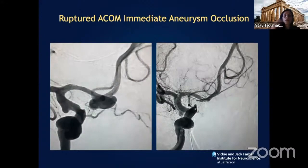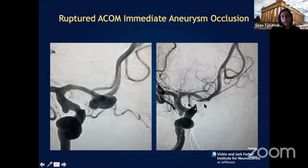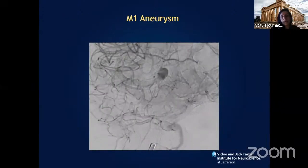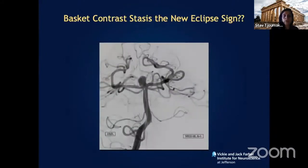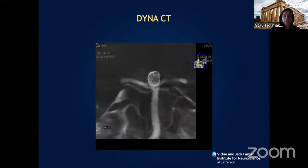We can also treat more complex ruptured cases. This ruptured anterior communicating artery aneurysm with a very wide neck and a Murphy's excrescence laterally achieved aneurysm occlusion with a single device immediately after deployment, without waiting six months. Another M1 artery aneurysm was treated with a single WEB device as well — stasis within the basket is a very good prognostic indicator for complete occlusion, and intraoperative DynaCT confirms exact device position relative to the bifurcation branches.